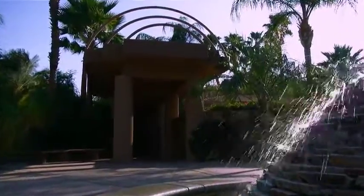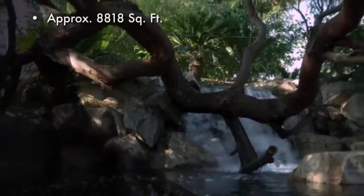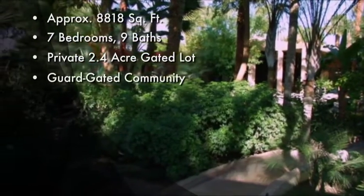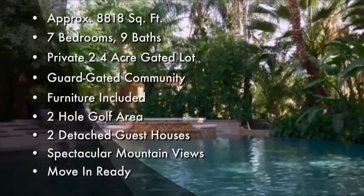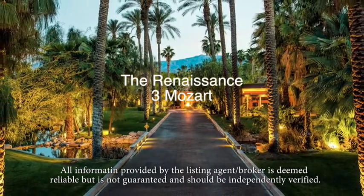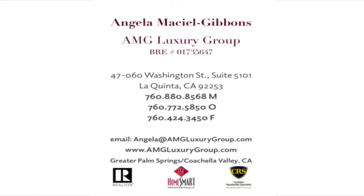Number 3 Mozart Lane is an approximately 8,800 square foot compound on a 2.4 acre tropically landscaped gated private lot. To fully appreciate the list of amenities, a personal tour is essential. Whether you're seeking the lifestyle of Amadeus or the refuge of Mozart, this estate is a must-see.